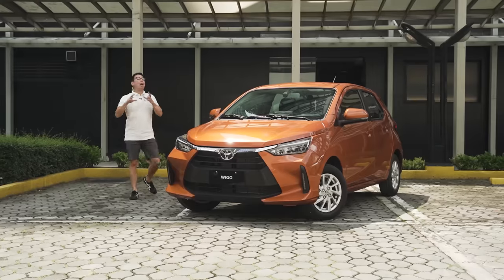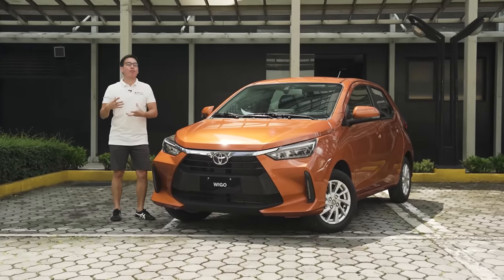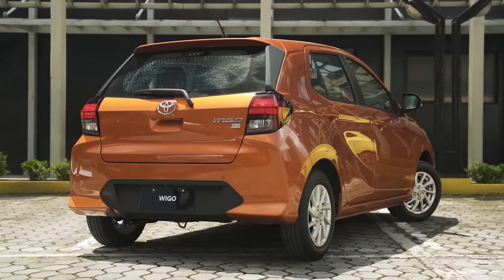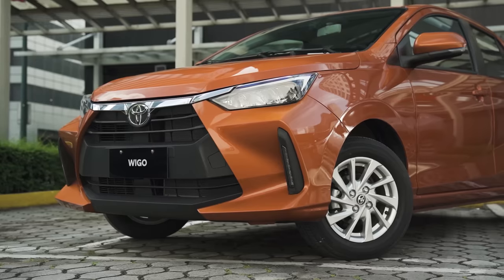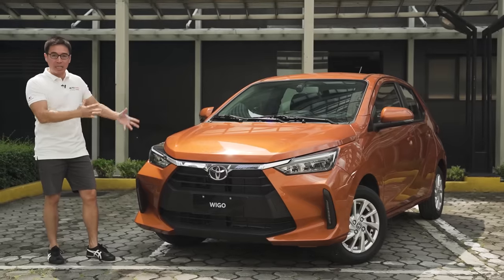It's been a minute since Toyota first introduced their most affordable expression of freedom, which was the Toyota Wigo. A decade later, we finally have the all-new Wigo. And when I say all new, I mean all new, because right off the bat the front clip is extremely different from the previous generation — this obviously being the second generation.